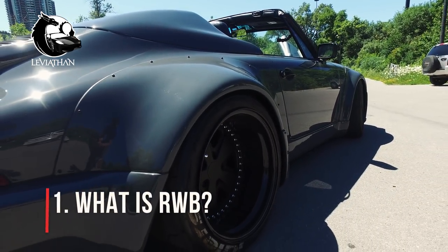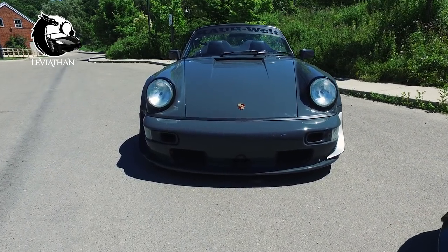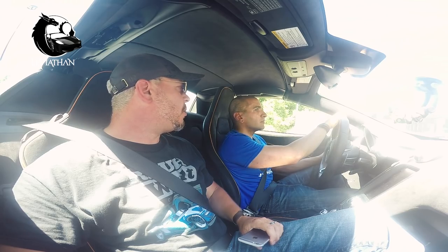Today we're gonna talk about the 10 things you must know about an RWB Porsche. Let's start with the very basics — what is it and how do you pronounce RWB? RWB is Rauh Welt Begriff and it actually stands for Rough World Concepts. The whole purpose behind the RWB is: you build an RWB car, you break it, you drive it, you fix it again — it's a rough world concept.